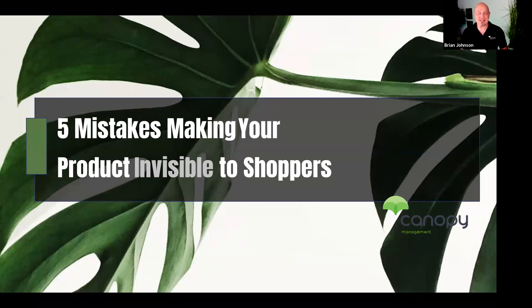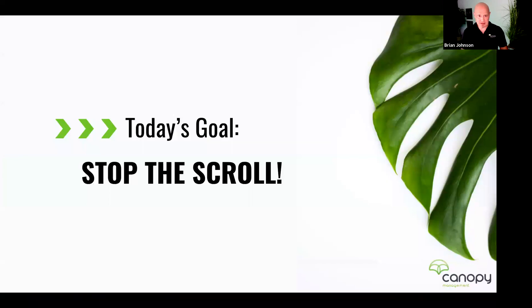That secondary topic — listing optimization and focusing your message on your product detail page — I'll talk about in the future. But I'm going to start with that very limited attention span that shoppers have. Let me do a quick check — can everybody see the slide I'm sharing: 'Five Mistakes Making Your Product Invisible to Shoppers'? Give me a one if that's true, a zero if not.